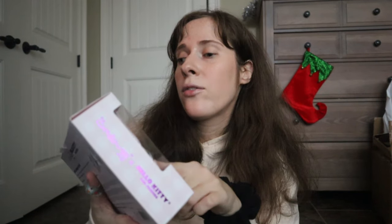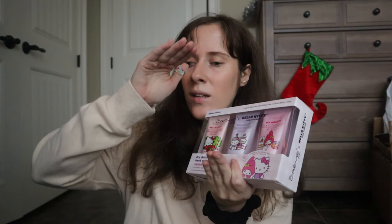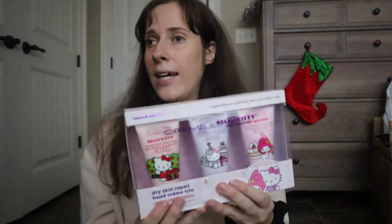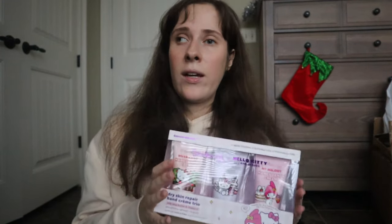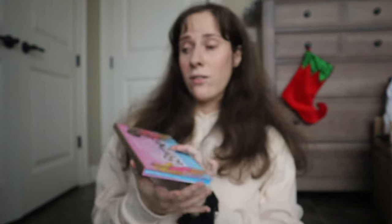Marshalls has great deals and great prices on designer stuff and everything else. I got the Hello Kitty handy dandy hand cream, and I also got a small container with Q-tips and makeup remover wipes in Hello Kitty containers. I love Hello Kitty. I desperately want to keep my hands from getting cracked and looking youthful, so I always say: always put hand cream on.